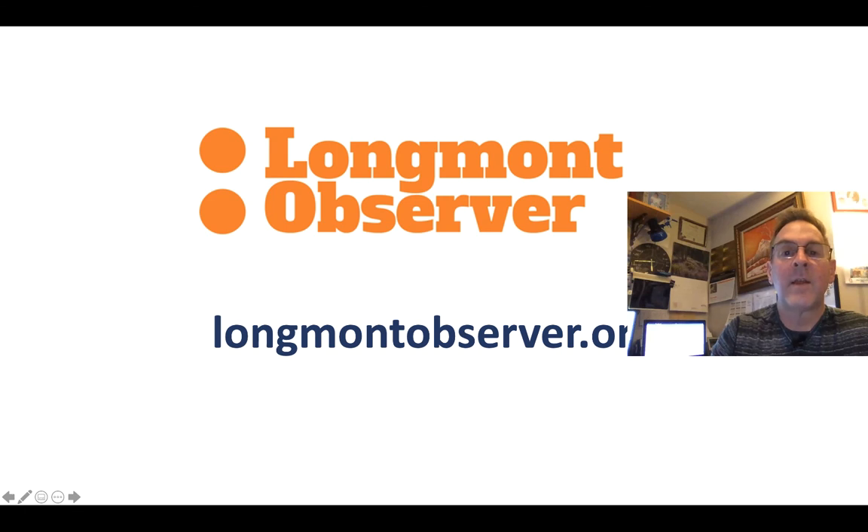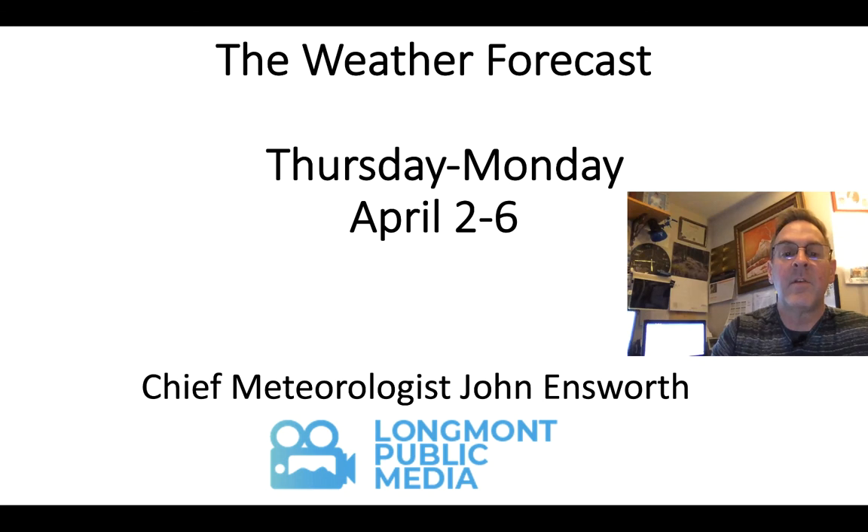For more local news and state news, go to longmontobserver.org. You'll also find my weather column there for more frequent updates and graphics. This has been Chief Meteorologist John Insworth for Longmont Public Media — this is the weather forecast for Longmont. Keep looking up. Thank you.